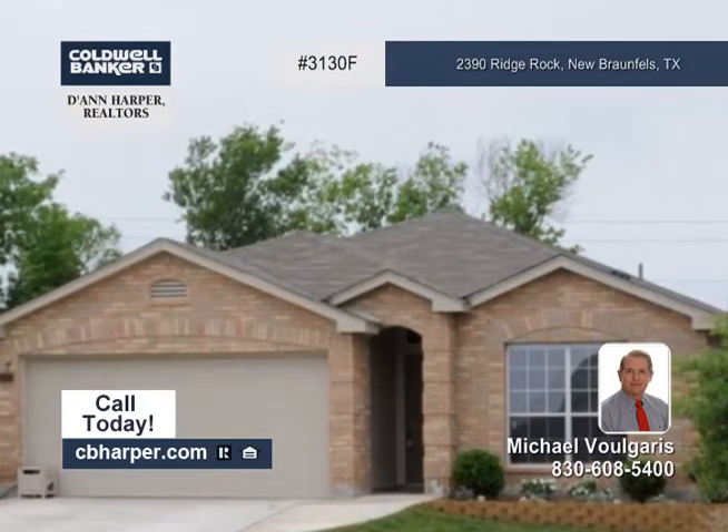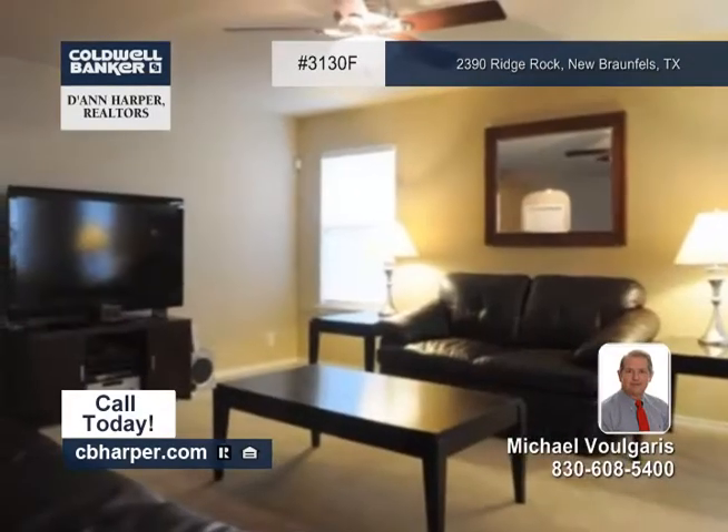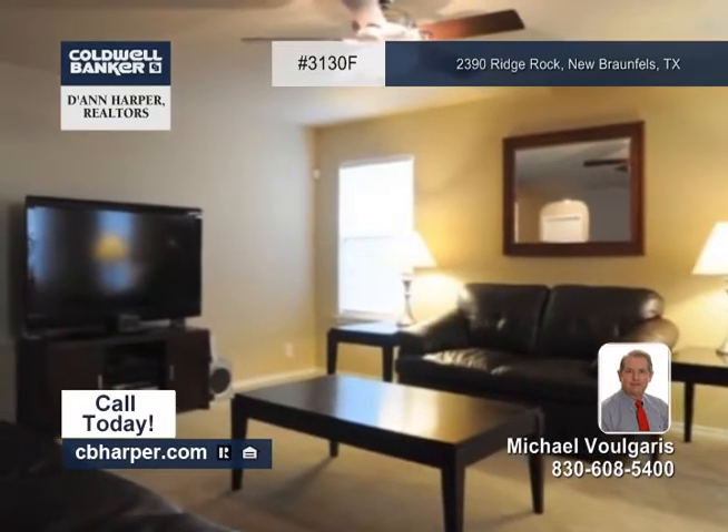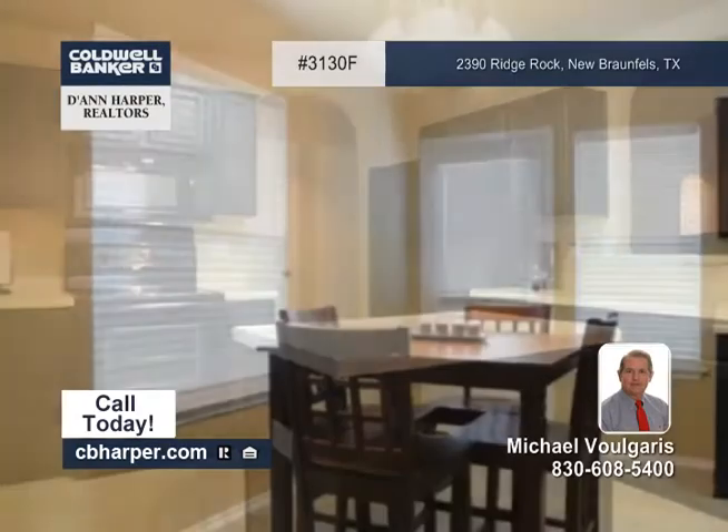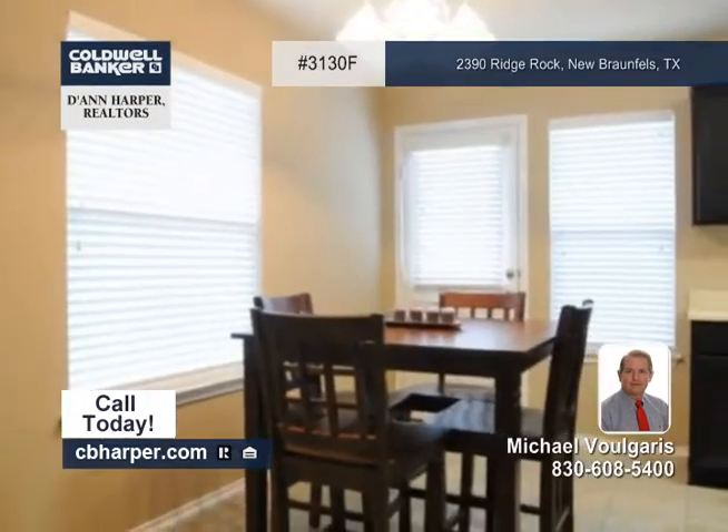Tucked away on a quiet cul-de-sac, this barely lived in three bedroom, two bath home offers an open floor plan that's perfect for family gatherings or entertaining. The kitchen has an island and a bar, and it's open to the family room.